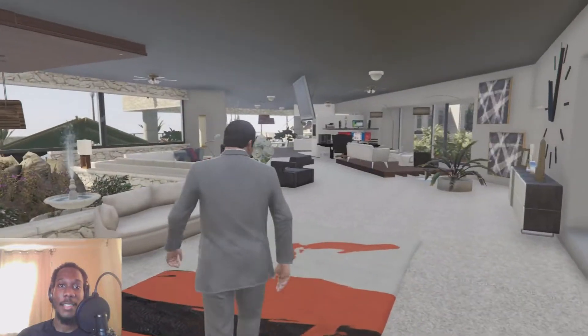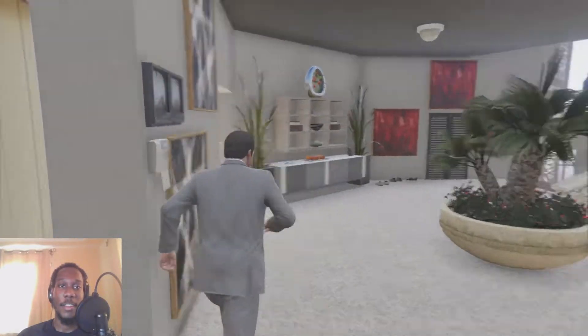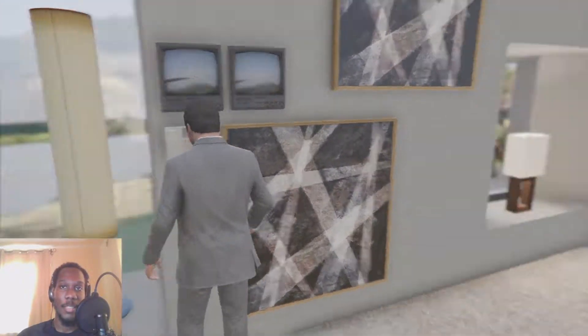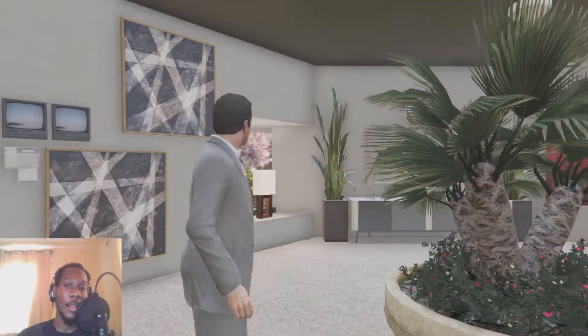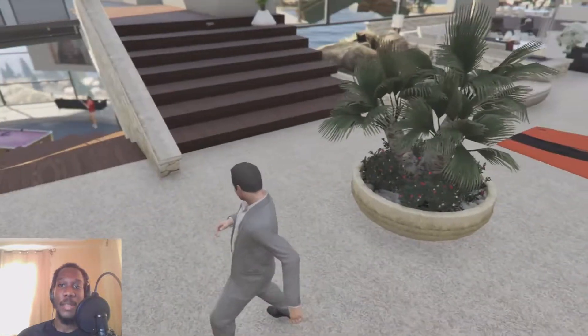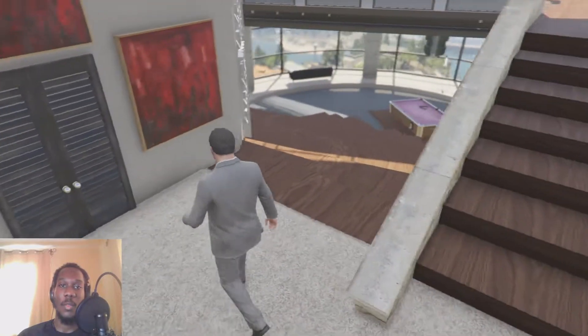We're right in the living room from the start. We have our lampshades over here, two mini TVs that look like surveillance screens. We have a thermostat, two of the exact same paintings — I love these, they're so abstract but they look nice. We have our flower pot right in the middle of the walkway.